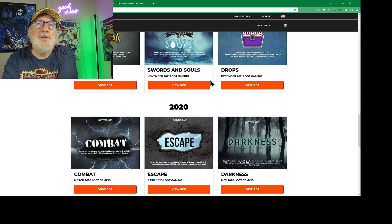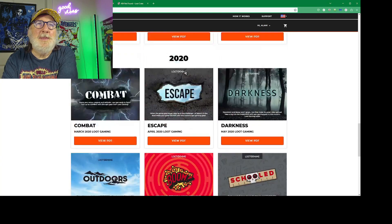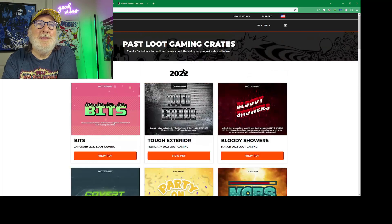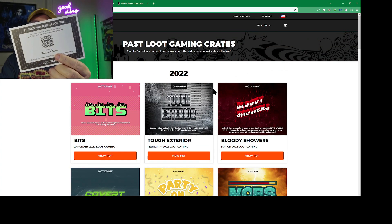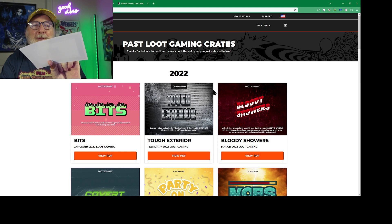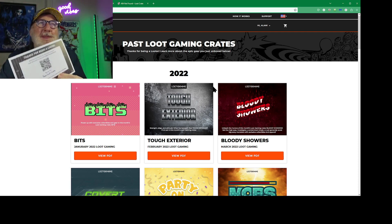So in 2022, they quit making the pages, but they still include the 'thanks for being a looter' and 'visit this website,' but there's nothing on that website.